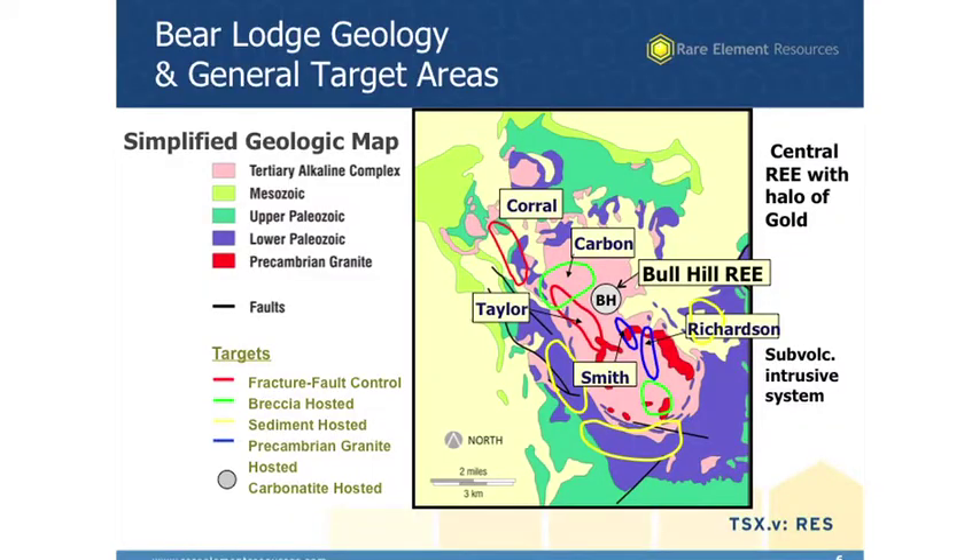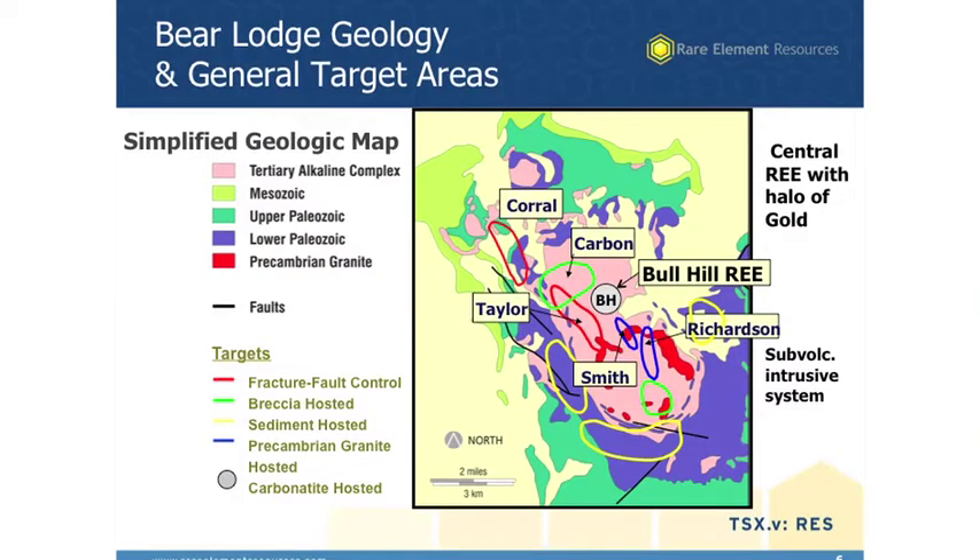This is a geologic map. That pink area that's centrally located there was actually a volcano about 40 million years ago. Right in the heart, right in the center of that volcano — kind of in the roots, because this has been eroding for the last 40 million years — is the Bull Hill rare earth element deposit. Surrounding it are a series of gold targets: Carbon, Taylor, Smith, Richardson, and other targets. Some of these are actually deposits and they're part of that 950,000 ounces of gold.